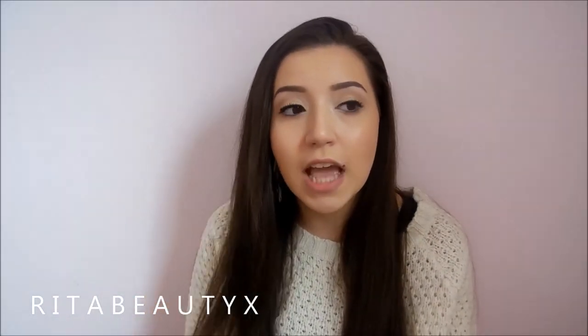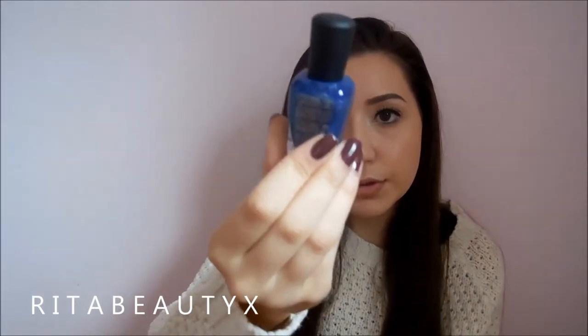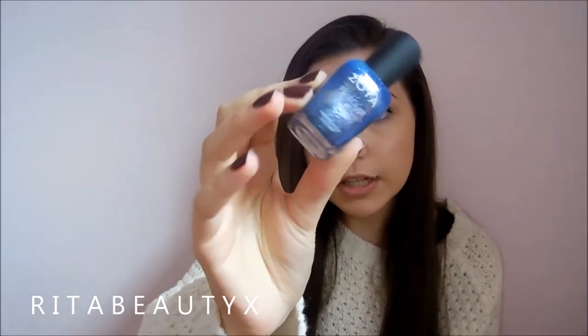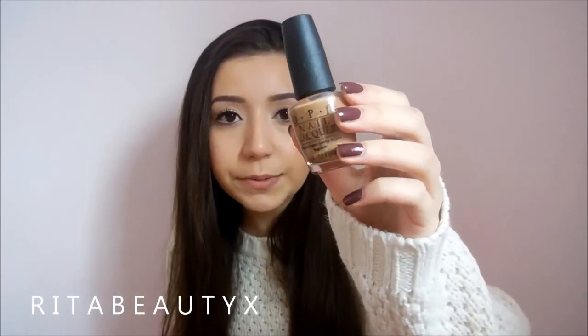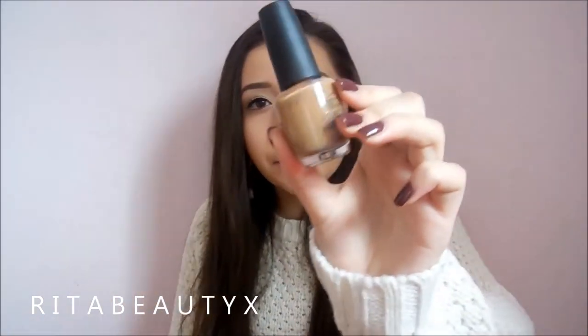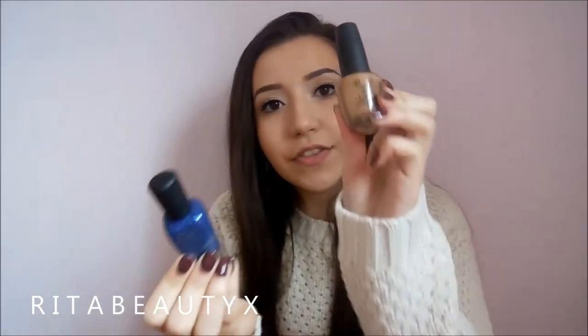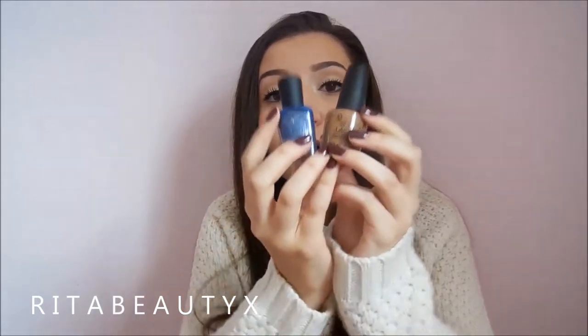This one is a Zoya Pixie Dust. I think Zoya does the best textured polishes ever. This one is called Sunshine, and I have no idea why it's called Sunshine — it's blue. But it's like a navy deep blue with a bunch of silver glitter. And then this is by OPI and it's called Santantonio. This is just like a really nice kind of tanny brown, chocolatey milkshake kind of color. And these two together — this on the accent nail and this on all the other nails — I think it's so pretty.